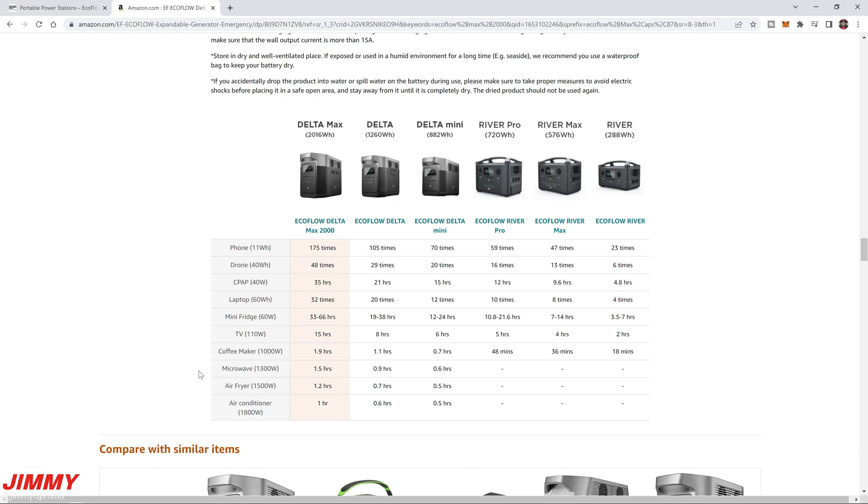There are four ways to charge the Delta Max: via the regular AC plug — zero to 80% in 65 minutes; a smart generator — zero to 100% in 1.8 hours; two 400-watt solar panels — zero to 100% in 3.2 to 6.3 hours depending on sunlight; and a 12-volt car charger — zero to 100% in about 21 hours.